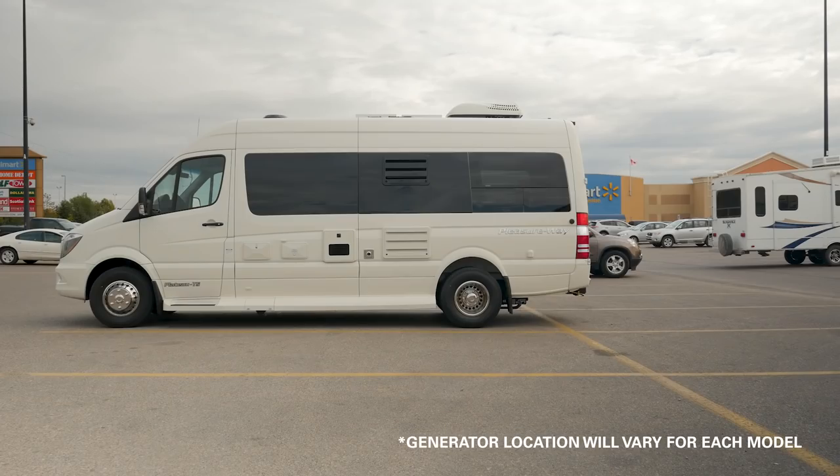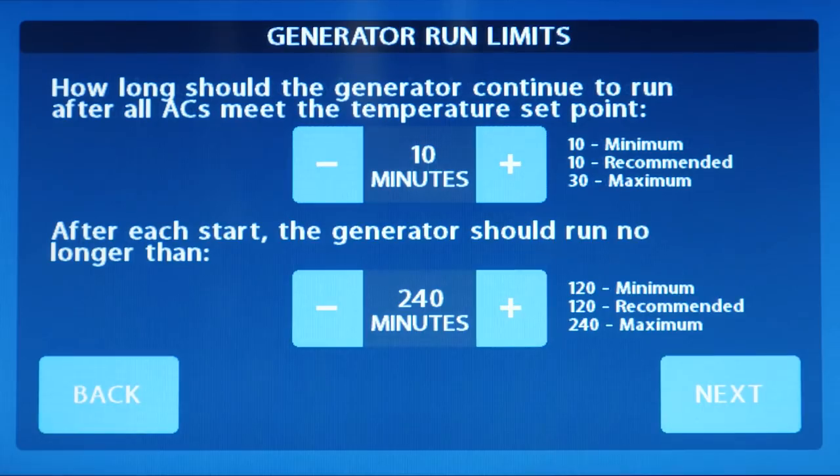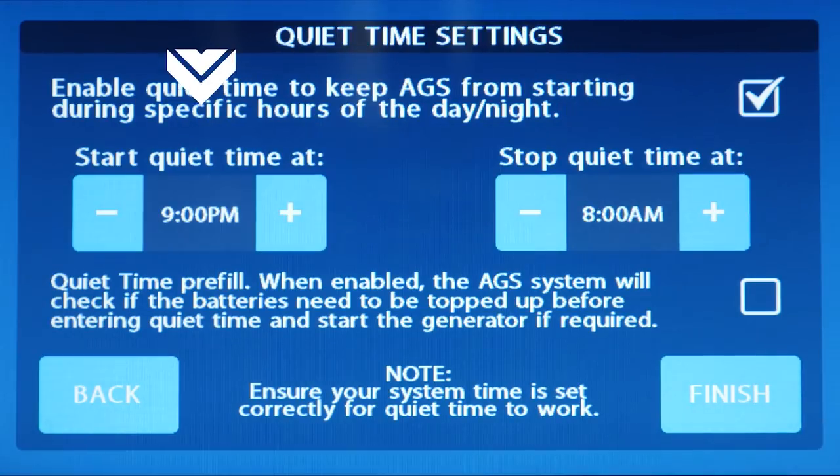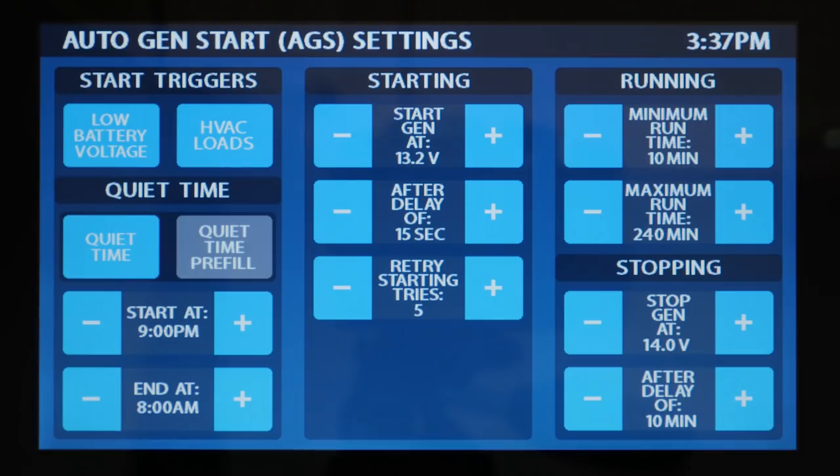If the coach happens to heat up again the generator will repeat the cycle. In the AGS setup you can customize your own parameters, including minimum and maximum run times, as well as quiet time — for when you're in campgrounds the generator will not activate. You are in complete control of this feature and its settings. AGS is a feature you really want in any coach you're looking for, as it's going to extend your dry camping and make your coach that much more flexible.